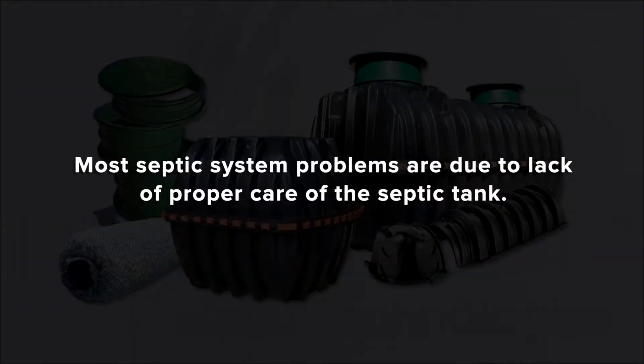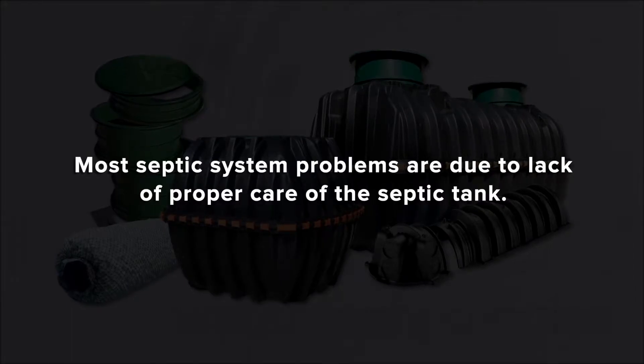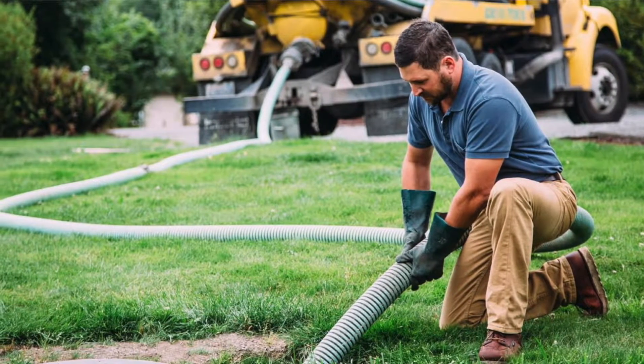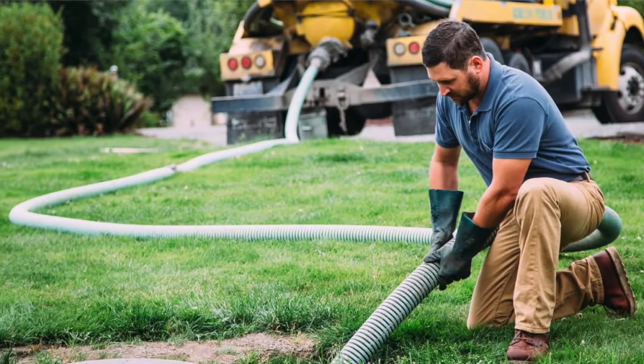Most septic system problems are due to lack of proper care of the septic tank. Be sure to check and pump the tank regularly. Have a local septic contractor check the tank every 2 to 3 years, and get the tank pumped every 3 to 5 years.